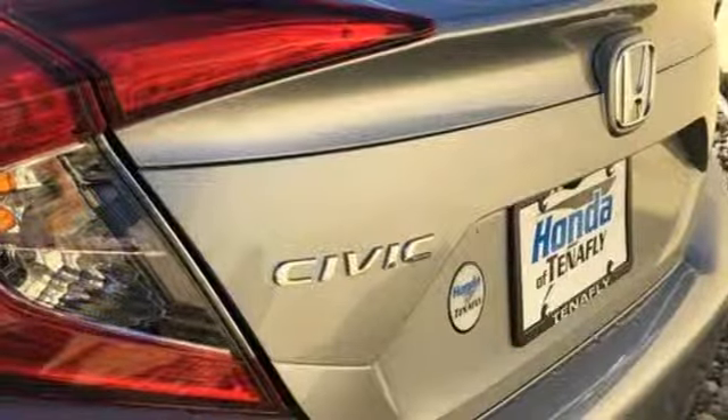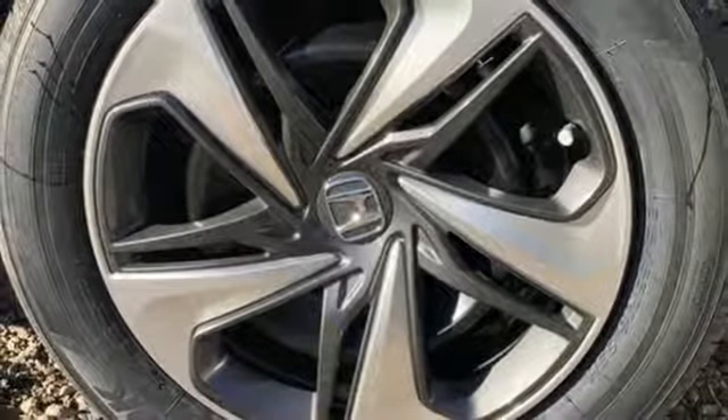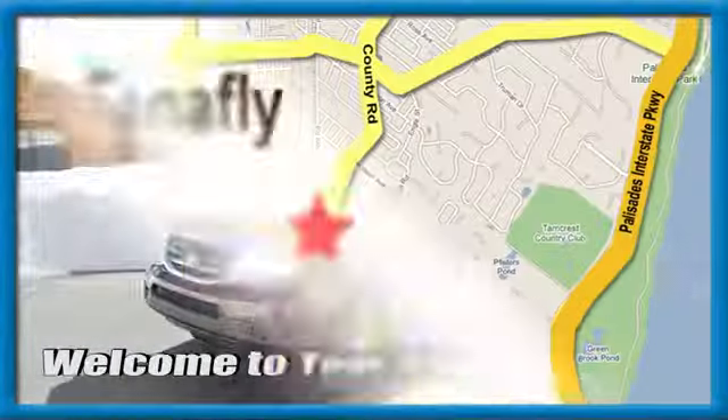Honda's created some of the most admired vehicles on the planet. See it for yourself when you take it for a test drive. Welcome to your comfort zone. Honda of Tenafly.